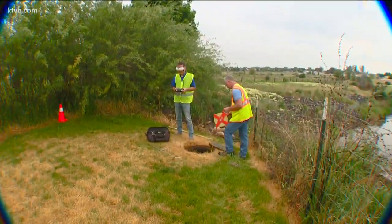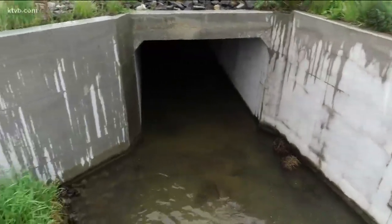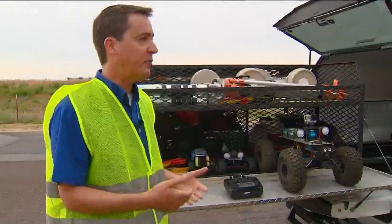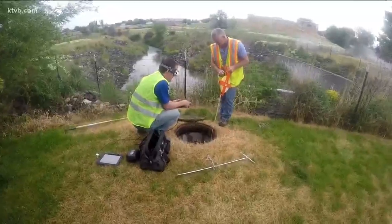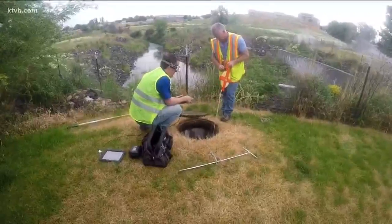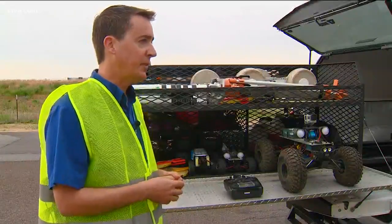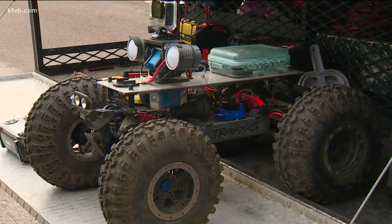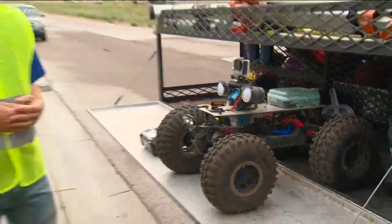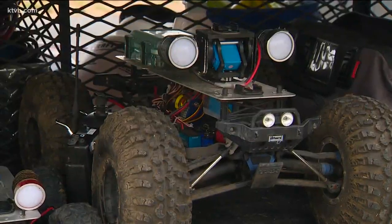As a bridge, pipe, and structure inspector, Dennis Meredith has a simple job description: to keep the road safe and to keep everything functioning as it should be. Dennis and his team found over the years that doing that every day isn't always simple — they physically can't get into many of those pipes and small structures. So they had to get creative. It's kind of like every boy's dream — Dennis always loved RC cars as a kid, and now it's part of his job.